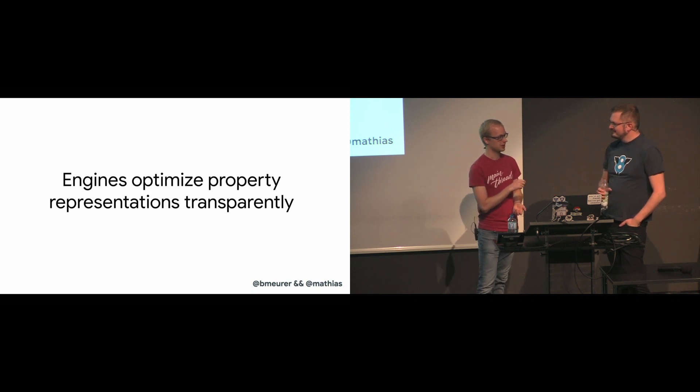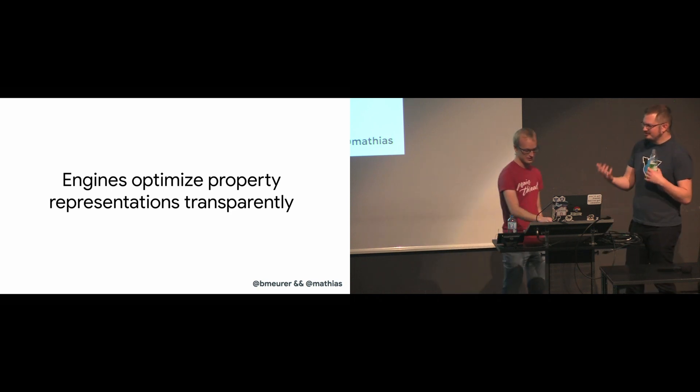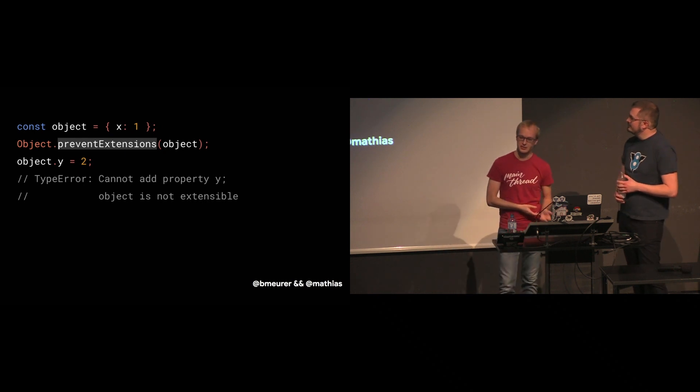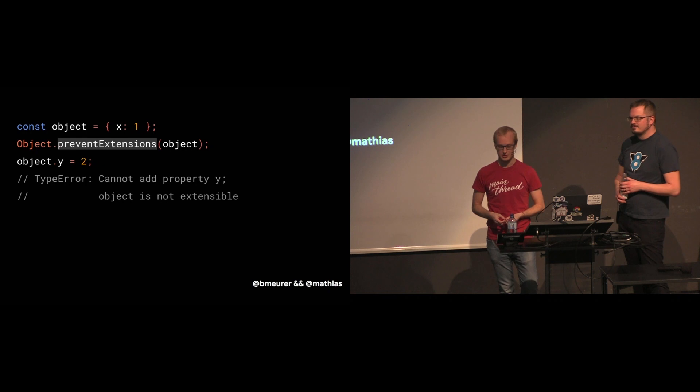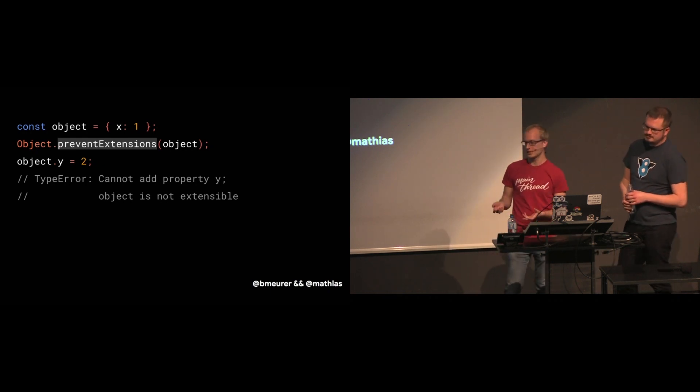Now let's talk about extensibility and integrity level transitions. Object.preventExtensions is a JavaScript API that prevents new properties from ever being added to a certain object. If you try to add a property, it throws an exception in strict mode — or silently fails otherwise. Then there's Object.seal, which does the same thing as preventExtensions, but also marks all properties as non-configurable, meaning you cannot delete them or change any of their property attributes like enumerability, configurability, or writability.